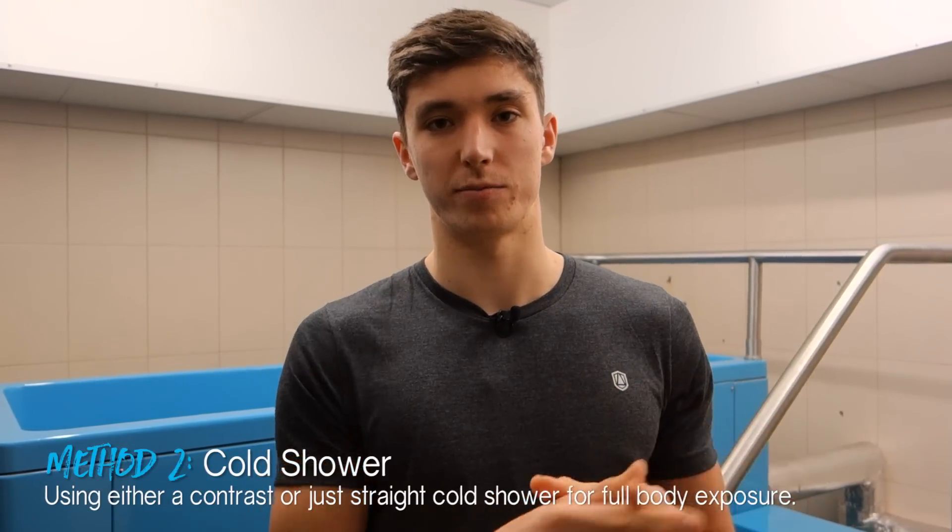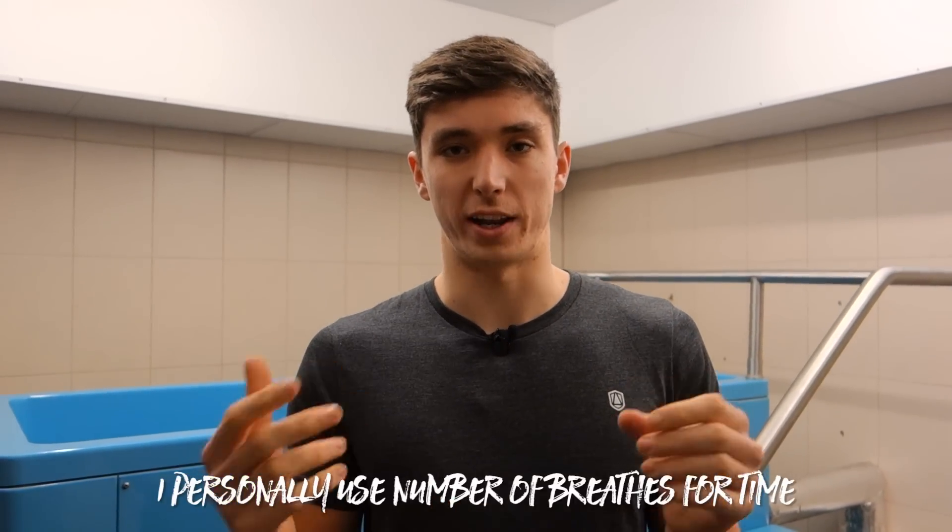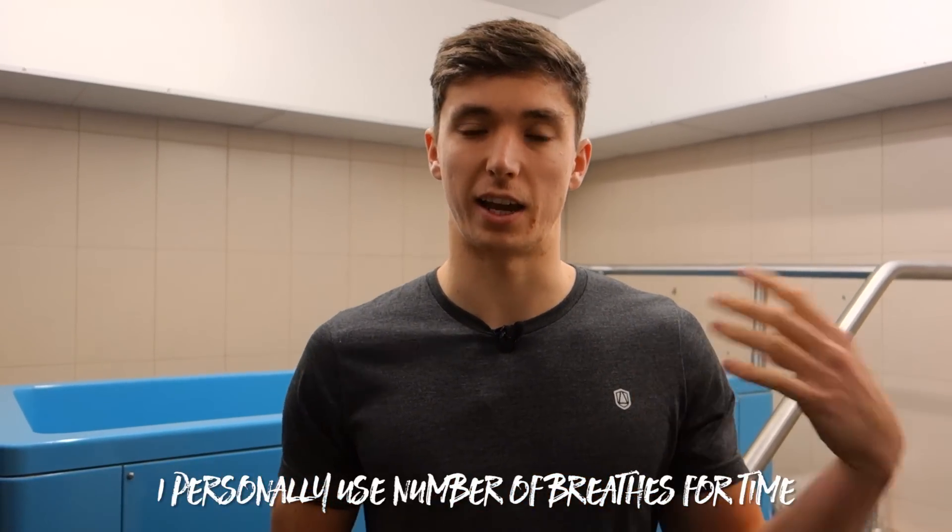Once you've done face dunking for a couple of weeks, or if you want to jump straight in, you can move to a cold shower. There are two approaches. The first is a contrast shower: start with one to two minutes of warm water, then alternate between cold and warm, always finishing on cold. I recommend starting with 30 seconds cold and 30 seconds warm, then gradually reducing the warm and increasing the cold — for example, 40 seconds cold and 20 seconds warm — aiming to accumulate two to three minutes of total cold time. The second approach is to start with one to two minutes of warm and then switch straight to cold for two to three minutes, or if you're a true badass, cold all the way through. Again, aim for 10 to 12 degrees water temperature.